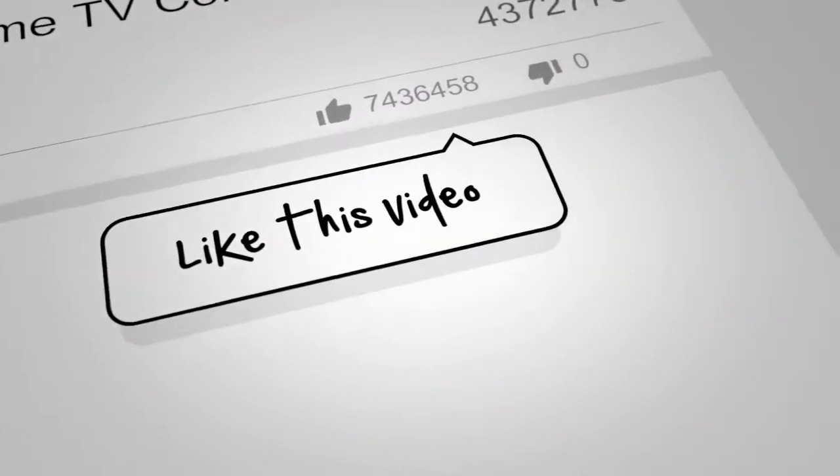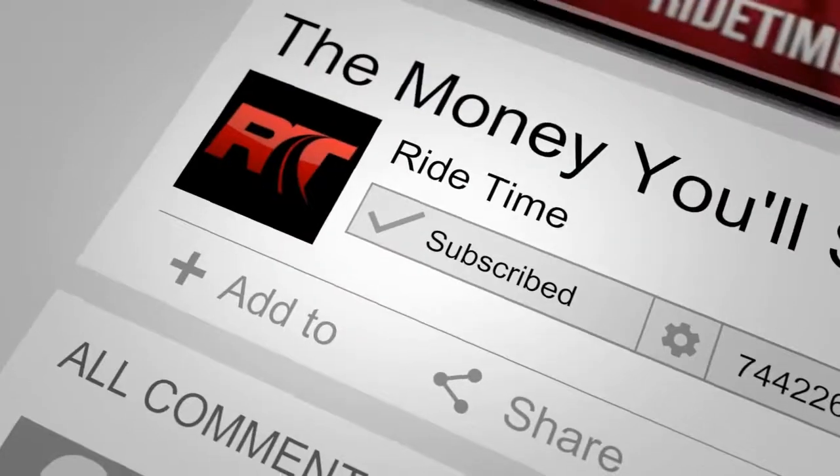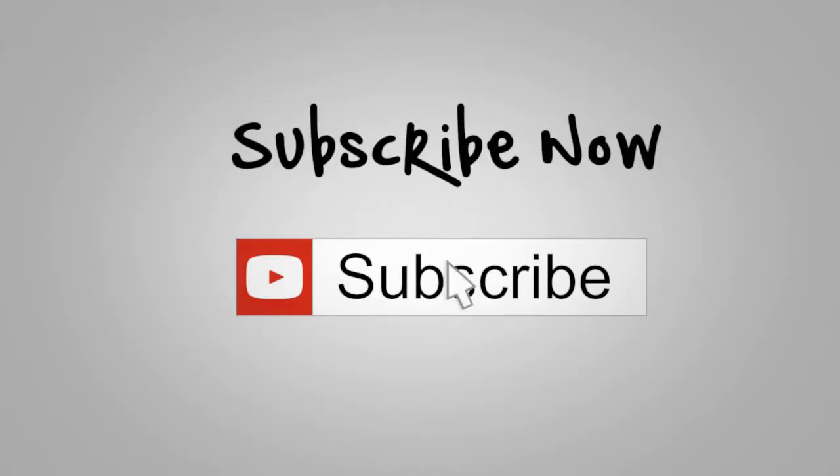If you enjoy our content we'd love if you could like this video. We'd also enjoy if you could leave us a comment and don't forget to subscribe. Now on to the vehicle.